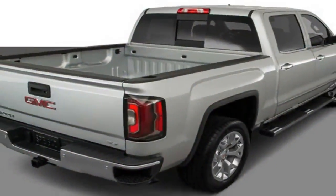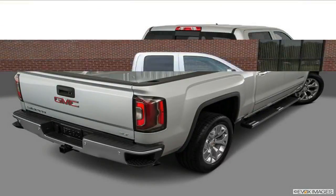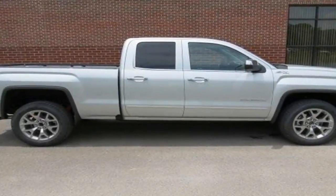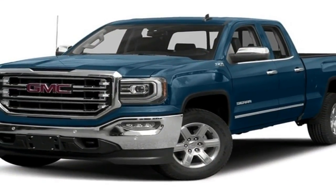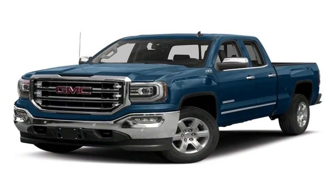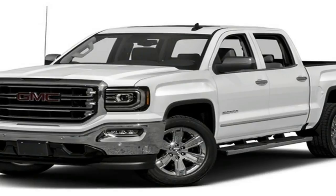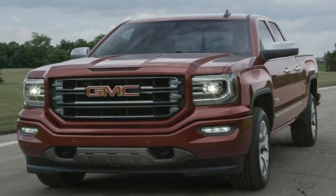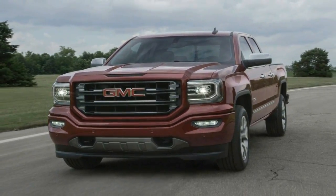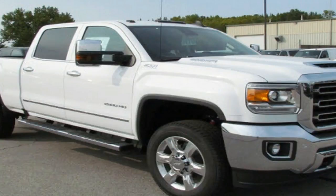There are four powertrain options on the 2018 GMC Sierra 1500, including a mild hybrid. A 4.3-liter V6 with 285 horsepower and 305 pound-feet of torque, paired to a 6-speed automatic transmission, is the base engine. Upgrade engines include a 5.3-liter V8 with 355 horsepower and 383 pound-feet, and a 6.2-liter V8 rated at 420 horsepower and 460 pound-feet. The 5.3-liter can be paired to either a 6- or 8-speed automatic, and the 6.2-liter comes exclusively with the 8-speed.